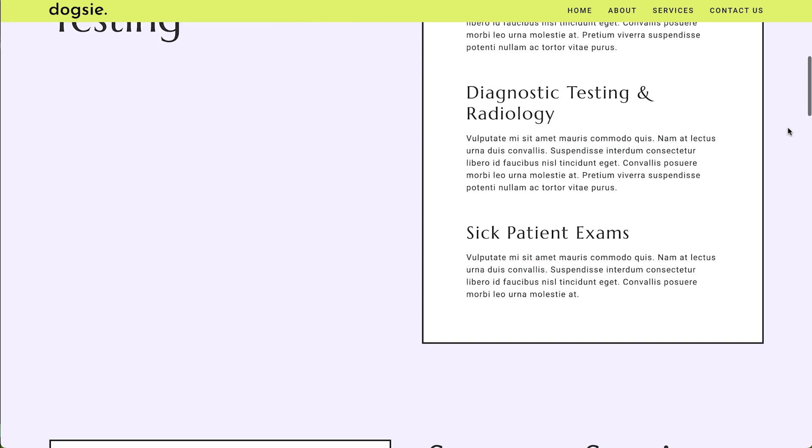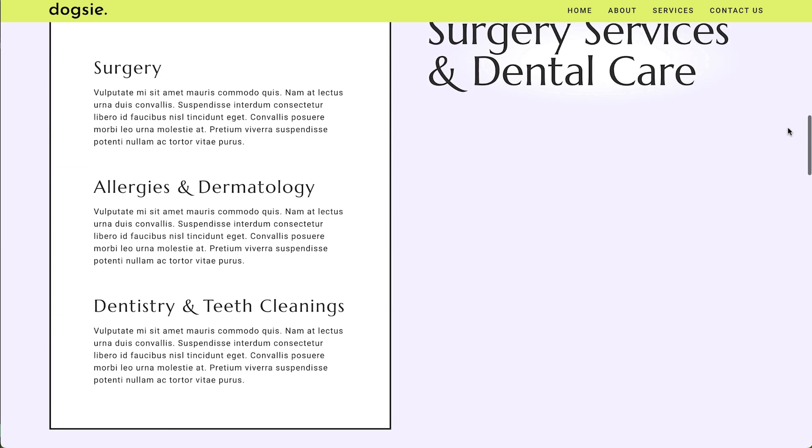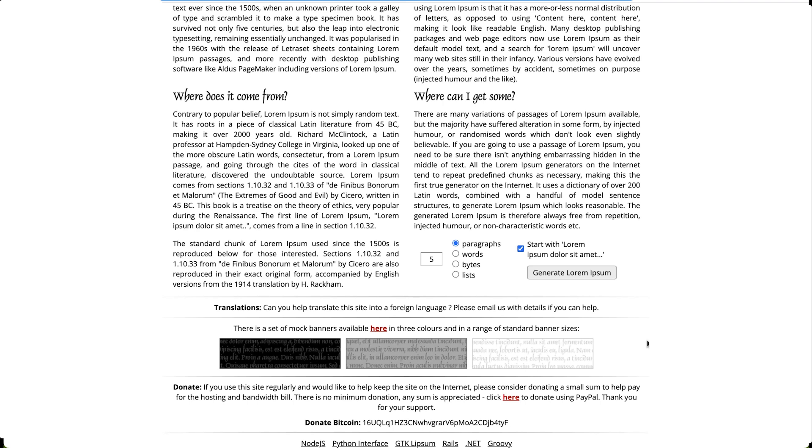Lorem ipsum, the Latin text we often see in text areas of templates, is a standard text that is used to visualize how different elements, such as text blocks, headings, and paragraphs will appear within the overall layout.